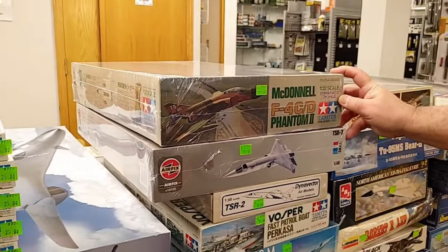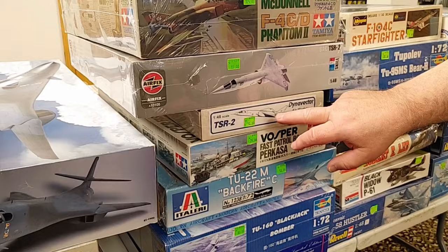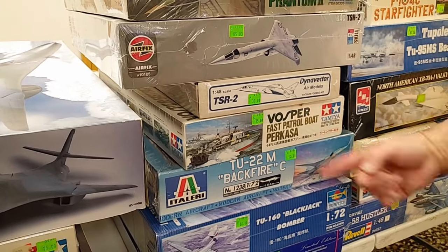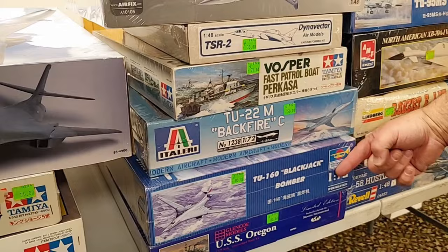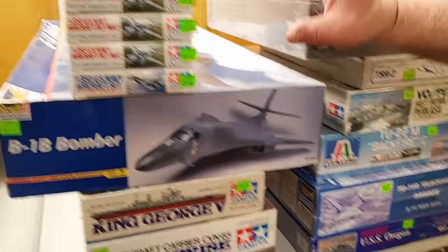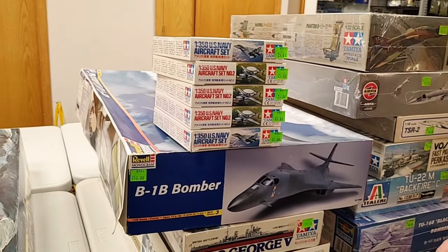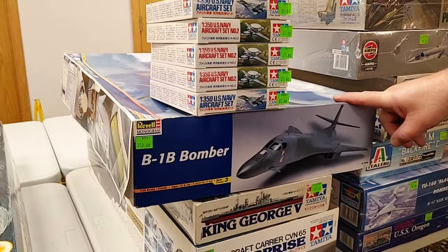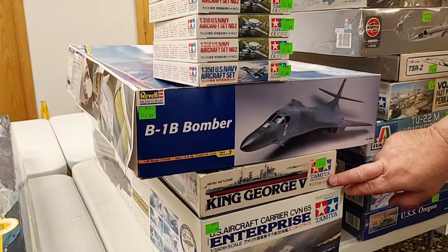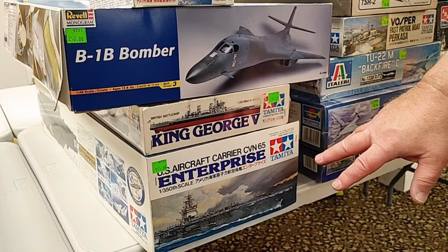We have a Tamiya 32nd scale Phantom, an Airfix 48th scale TSR-2, and a Dynavector Vacuform kit of the TSR-2 in 48th scale — maybe you can combine them into something really cool. We also have a Tamiya 72nd scale Tupolev TU-22 Backfire, a Trumpeter TU-160 Blackjack, Glencoe Models USS Oregon, four sets of aftermarket aircraft for the Enterprise carriers sets one and two, a somewhat rare Revell/Monogram 1/48th scale B-1B with all sealed bags and clear decals, a Tamiya 1/350th scale King George V, and another 1/350th scale USS Enterprise in the nicer box.